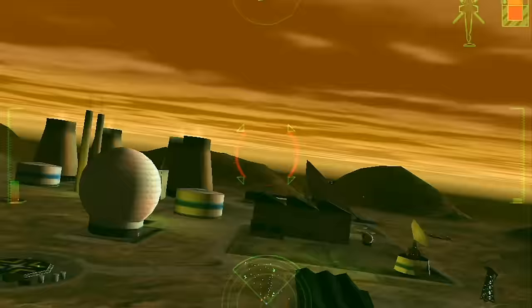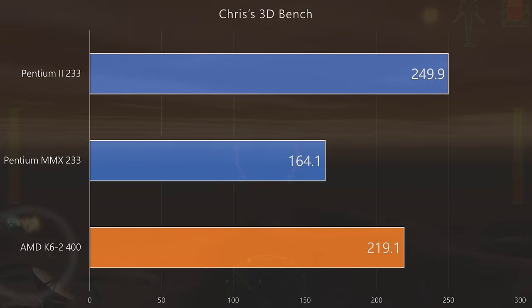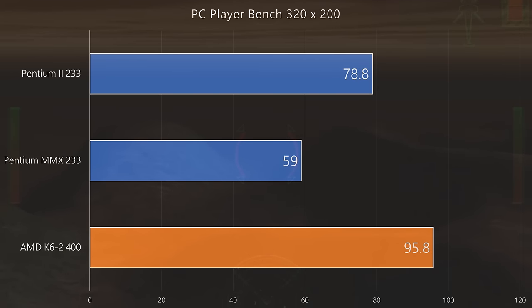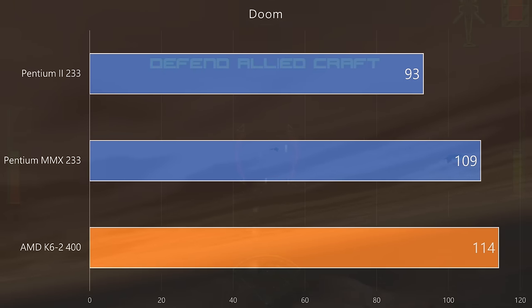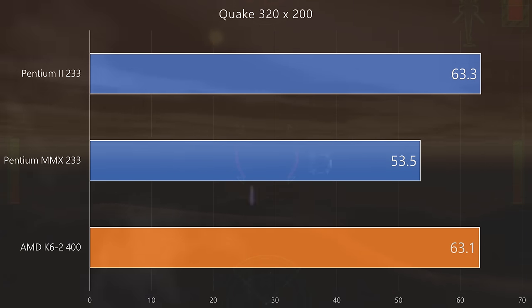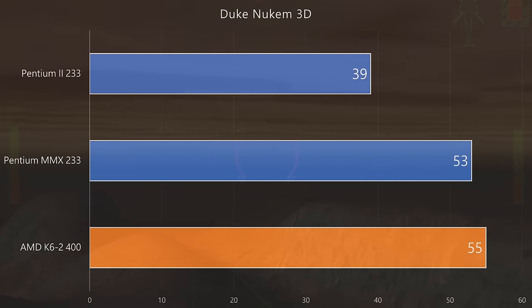Time to go over some benchmarks, starting with DOS. In 3DBench 1.0c and Chris' 3DBench, the Pentium 2 clearly takes the lead, followed by the K6-2 and then the MMX 233. In PC Player Benchmark and at 640x480, the K6-2 manages to outperform the Pentium 2. In Doom, the K6-2 and MMX 233 run the game a little bit faster, though Doom has a capped frame rate of 35 FPS. In Quake at 320x240 the Pentium 2 and K6-2 are neck and neck, but at 640x480 the Pentium 2 233 pulls ahead. For some reason, Duke Nukem 3D doesn't run well on the Pentium 2 233 — it is the slowest processor in that benchmark.